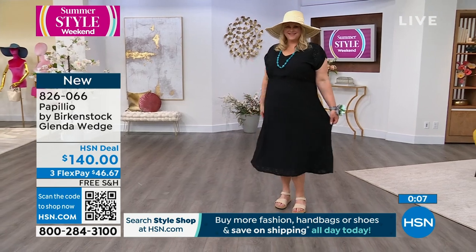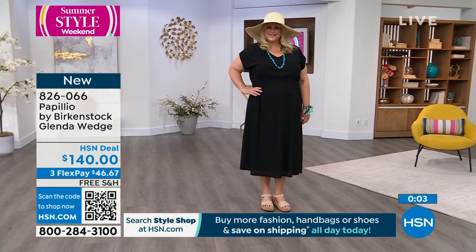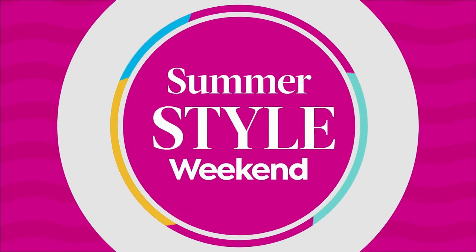By the way, all free shipping on all of our Birkenstock, and we have flex pay available on all of them. That's how you get it home now and pay it off over time.